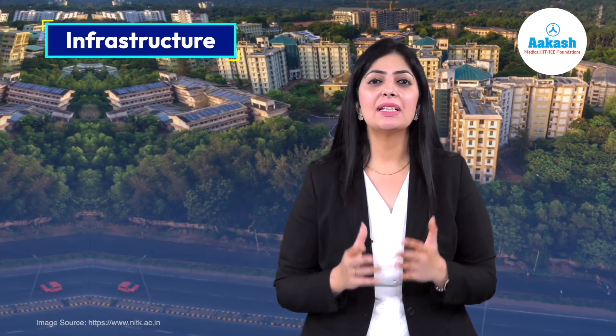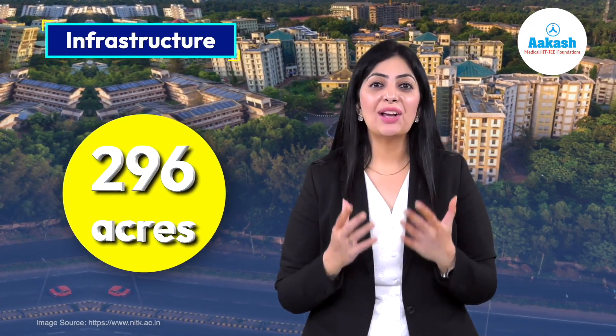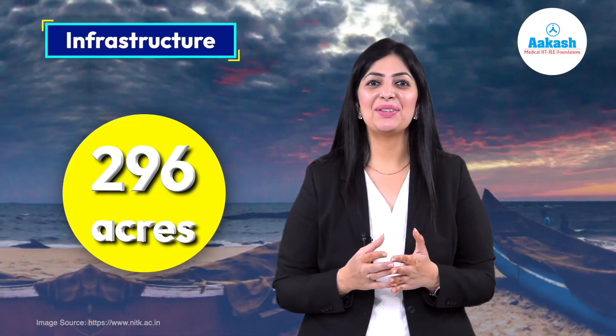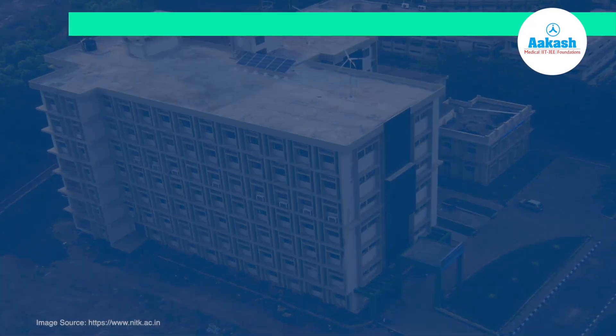Now let's have a glimpse of its wonderful infrastructure. NITK Suratkal is located on National Highway 66 by the shores of the Arabian Sea. The campus is spread over 296 acres and is surrounded by the sylvan coastline of Karnataka. As you already know, it has a private beach and a lighthouse.